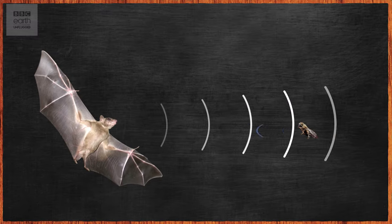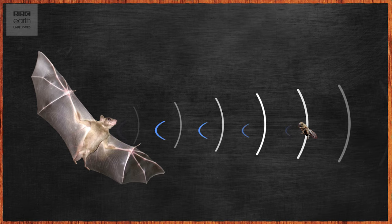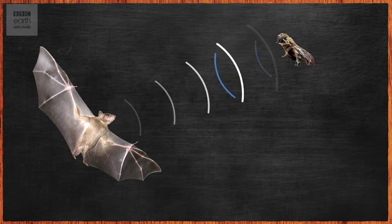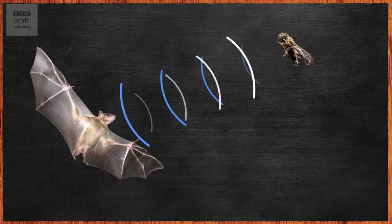If the object is small, some of the sound waves will go past either side, and the returning echo will be just a whisper. And if the right ear receives the echo before the left ear, the bat can know that the object is to the right of them, and vice versa. Bats can even figure out the direction that an insect is moving from the change in pitch of the returning echo.